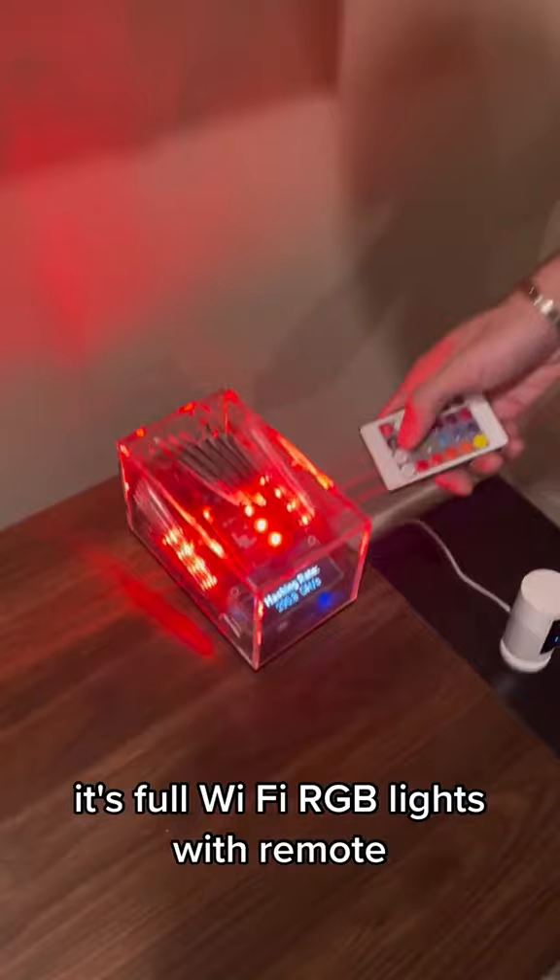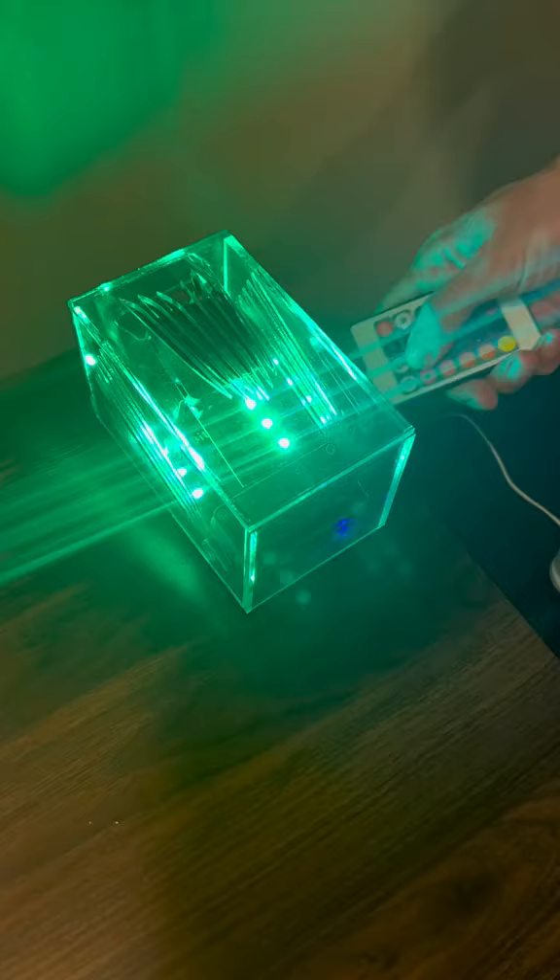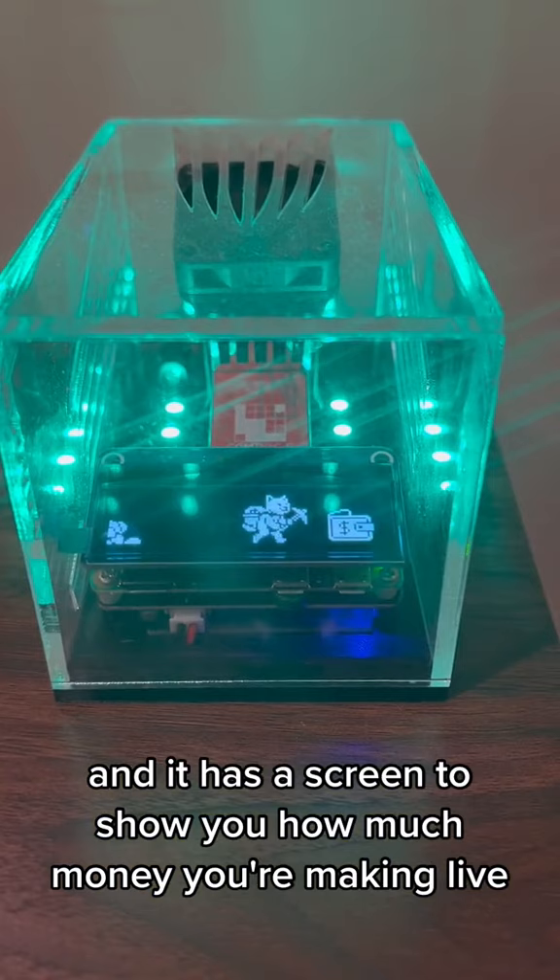It's full Wi-Fi, RGB lights with remote, and it has a screen to show you how much money you're making live. It even shows you the Bitcoin price. Wow!